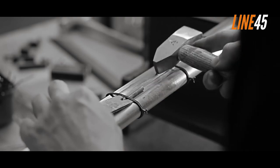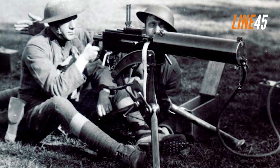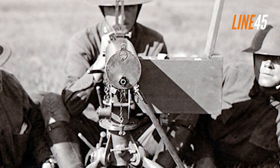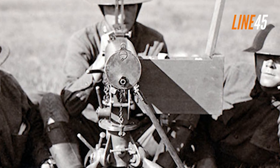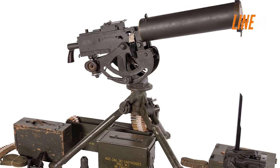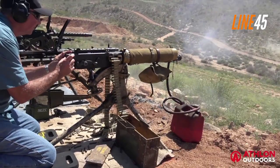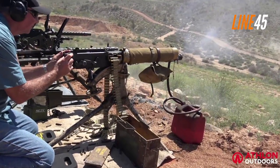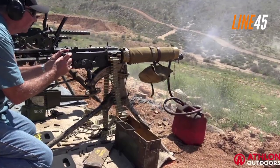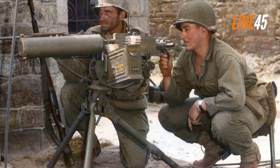Moreover, though less hefty than its German counterpart, it still couldn't operate as swiftly — it could fire 450 bullets a minute compared to the MG08's 600. To reduce any additional task burdens in areas of light infantry operations such as transportation, an alternate firearm known as the M1919 Browning machine gun saw use instead of employing heavy weaponry like the M1917's form factor dictated.